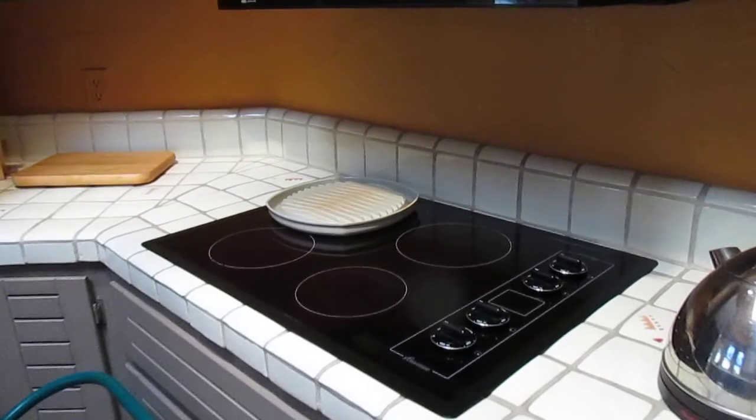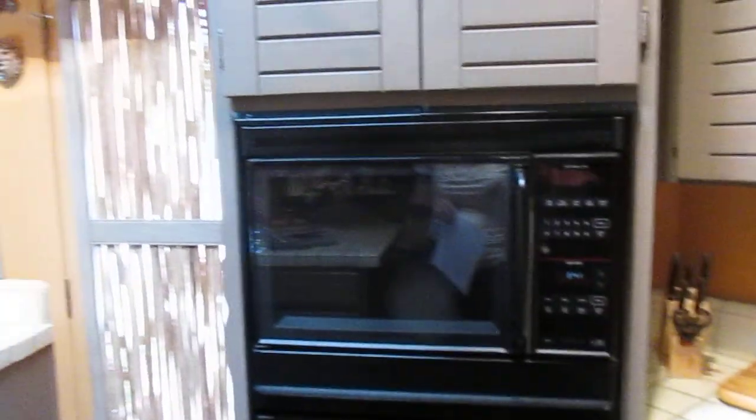Here is the kitchen — electric cooktop, microwave, oven. The cabinets are in great shape, and there are tile counters.